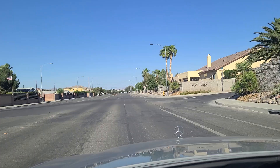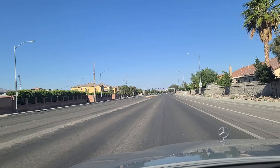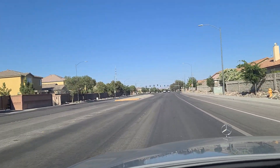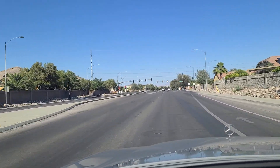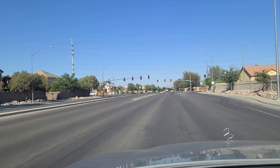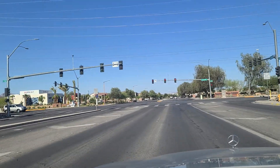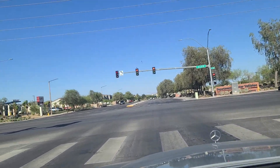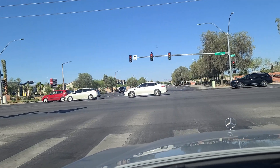Mystic Canyon right there on our right as we approach the light here at Decatur. Decatur is another major north-south artery here in Las Vegas, traveling all the way from this northern edge all the way down to the southwestern part of town. The DMV station is right here at the corner of Decatur and Elkhorn — one of, I think, six they have here in town.